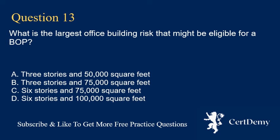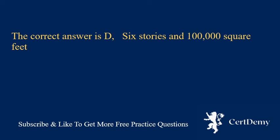Question 13. What is the largest office building risk that might be eligible for a BOP? A. 3 stories and 50,000 square feet. B. 3 stories and 75,000 square feet. C. 6 stories and 75,000 square feet. D. 6 stories and 100,000 square feet. The correct answer is D: 6 stories and 100,000 square feet.